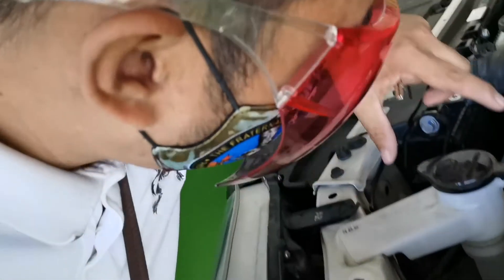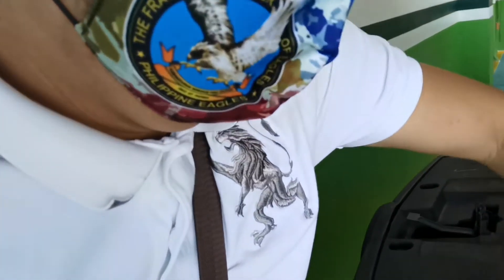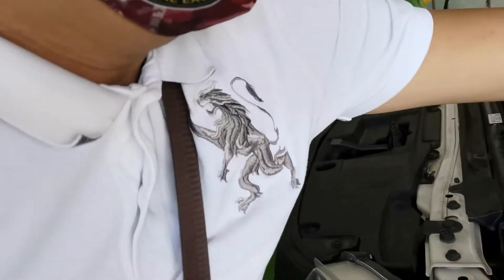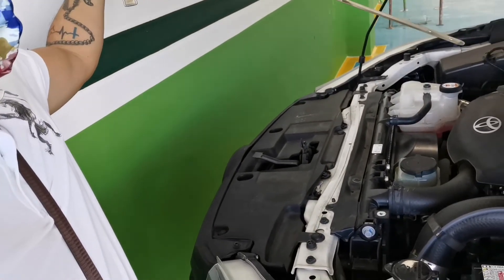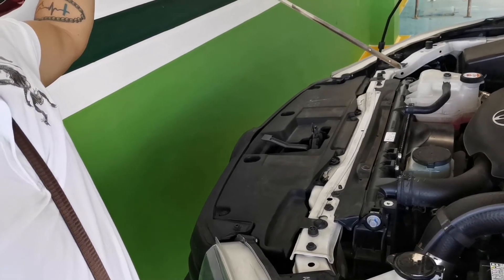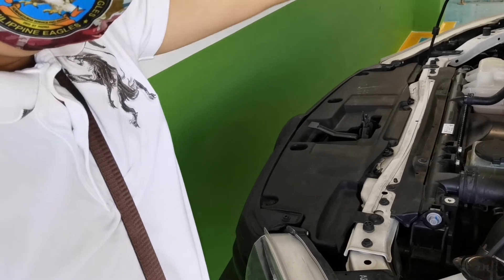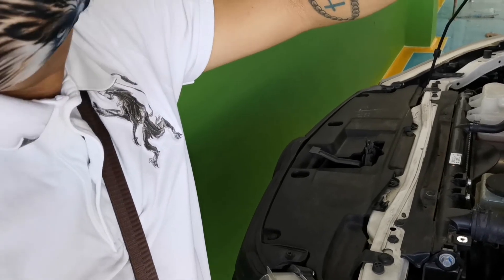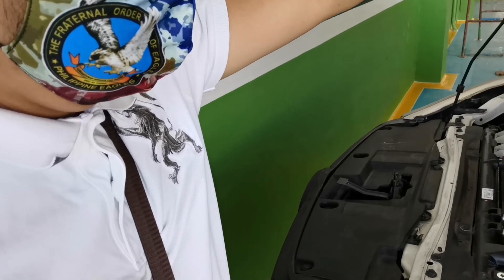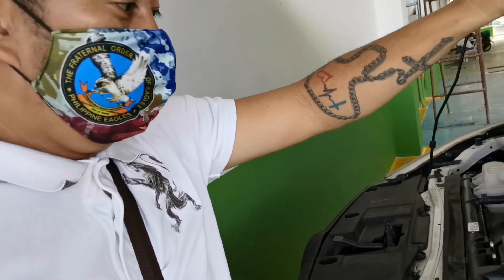Check natin yung washer fluid guys. Ito yun. Okay. Tapos check natin yung engine guys. Bago ba? Ito yun pa rin.